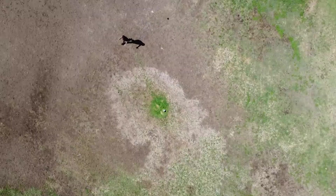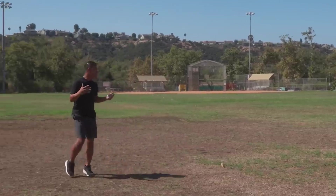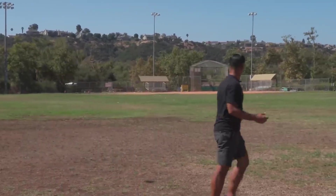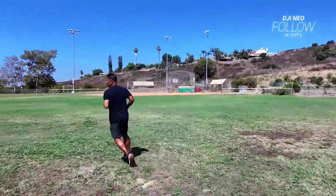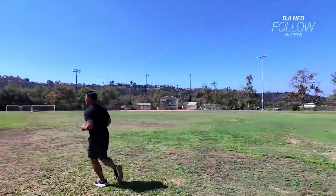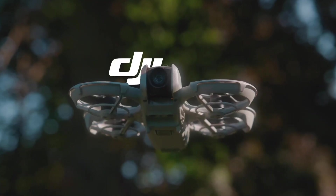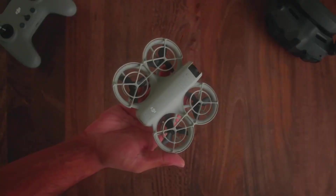Spotlight locks onto your subject while the drone flies around it for an epic 360-degree shot. Helix spirals around the subject, adding dynamic movement. And finally, Boomerang flies in an oval path, starting from the subject and returning back for a smooth finish. These features are perfect for capturing high-quality, shareable content without any technical know-how — just pick a mode and the NEO does the rest.